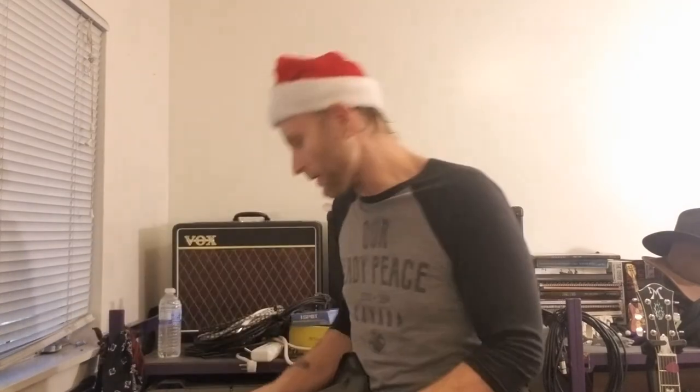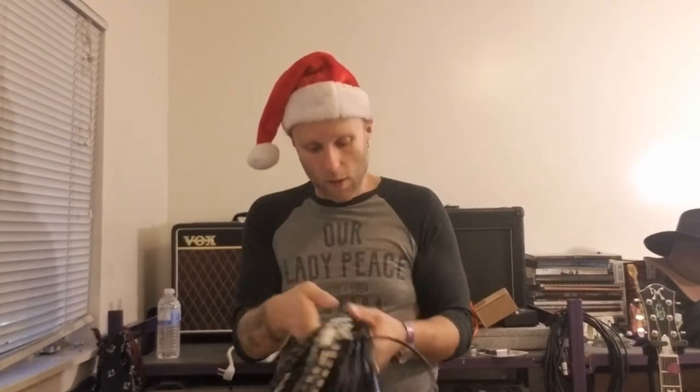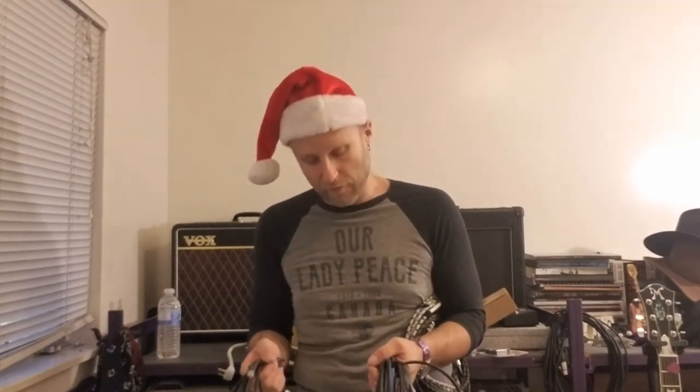First things first, you need to have a bag to put all this stuff in — just a regular size duffel bag, nothing crazy, nothing special. And then first things first: cables. I always bring extra cables. One of those little secrets of mine to make sure I never get screwed on a gig.